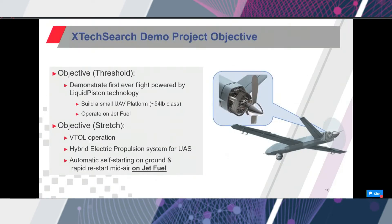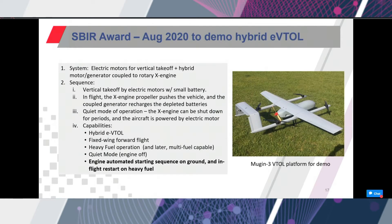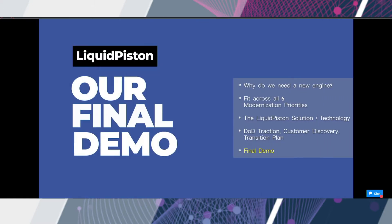This slide shows the objectives as we presented them at AUSA in Phase 3 of this competition. In addition to flying, we really wanted to conduct a demo on jet fuel, which platforms like the Shadow currently cannot do. The engine was to be coupled with a motor in a hybrid configuration, which will allow battery charging and VTOL operation, and could also allow silent operation by cruising with electric-only power. To our knowledge, no one else has flown a UAV that can switch between electric and engine power, especially while running heavy fuel.